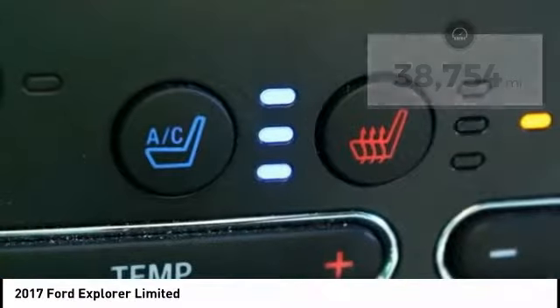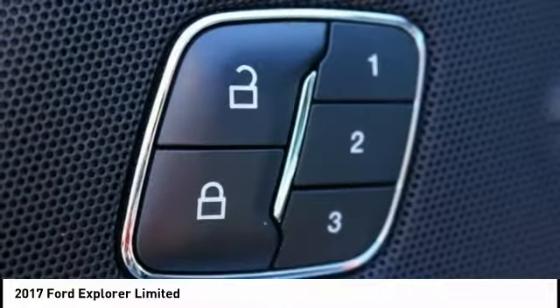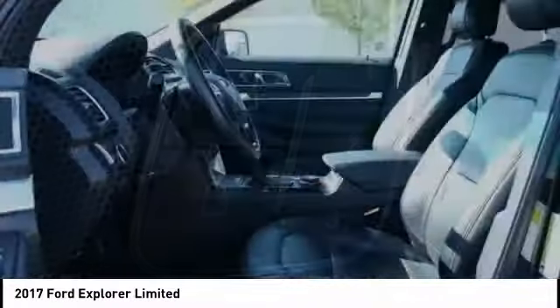Here are some of this vehicle's great options: power passenger seat, traction control, navigation system, dual airbags, air conditioning, heated rear seats, power steering, alloy wheels, four-wheel disc brakes, and universal garage door opener.